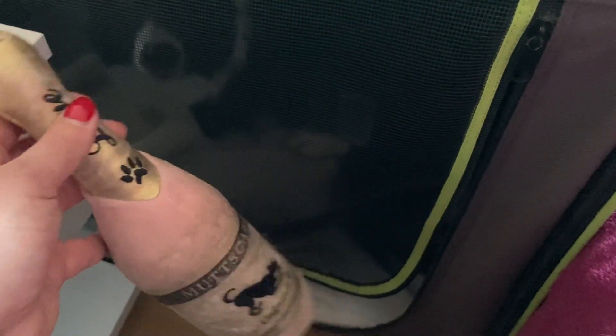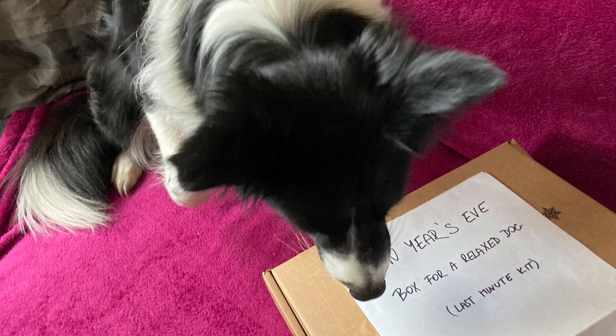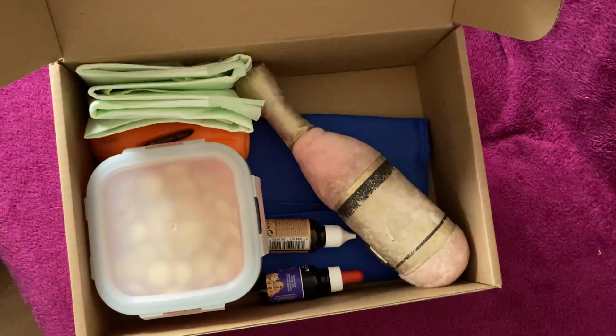Don't be disappointed if you create a safe place and your dog decides to find another one. Another thing you can do is prepare a survival kit and put it close to you — I usually have it on the table next to the couch. In addition to the chew treat and a toy, the survival kit also contains other useful items.